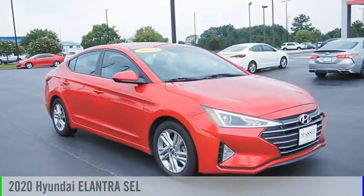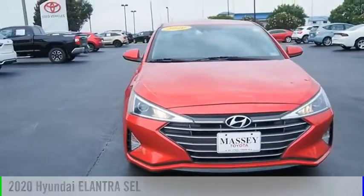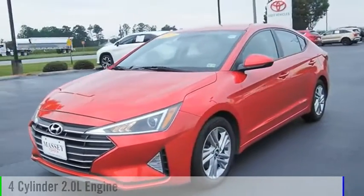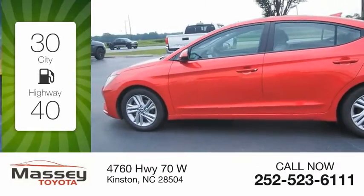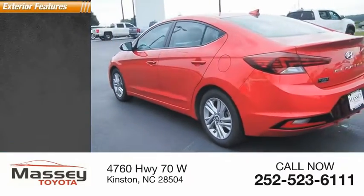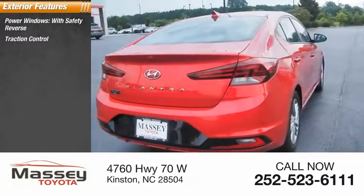Looking for the right vehicle? Check out the 2020 Elantra. This vehicle is powered by a front-wheel drive four-cylinder 2.0 liter engine, offering great fuel efficiency and saving you money by requiring fewer trips to the gas station. This vehicle has less than 65,000 miles.